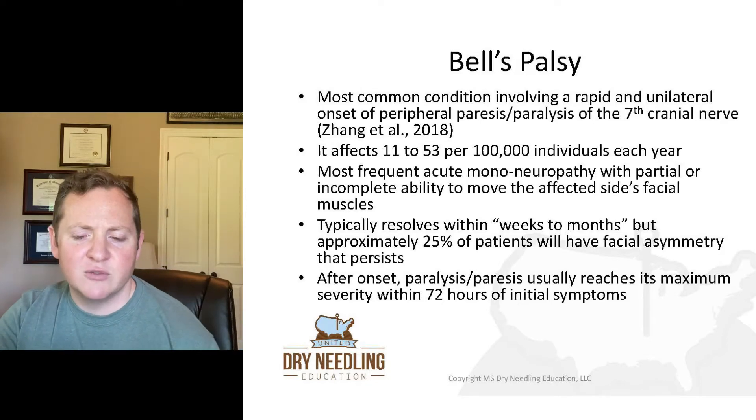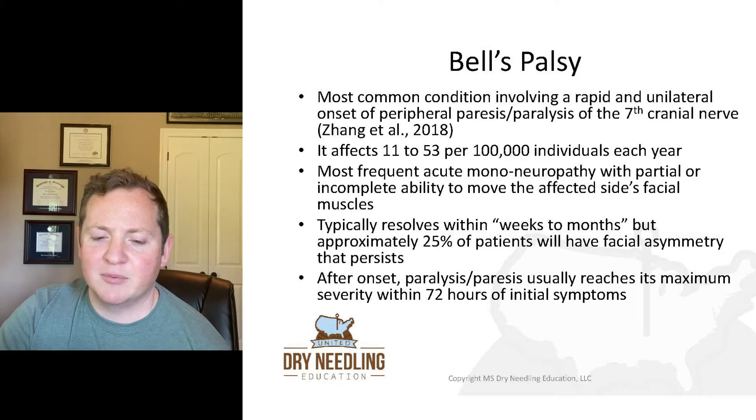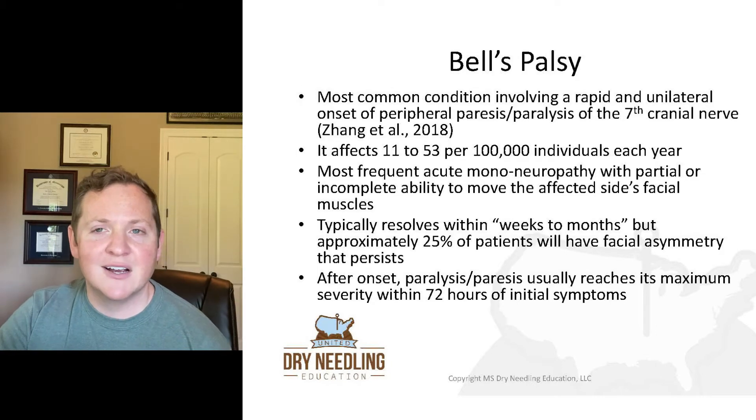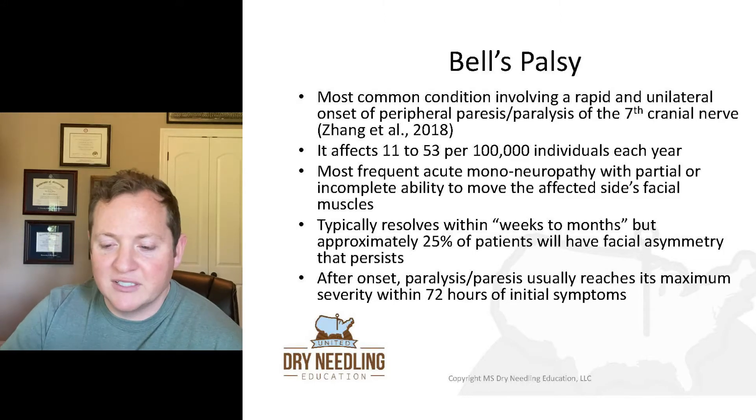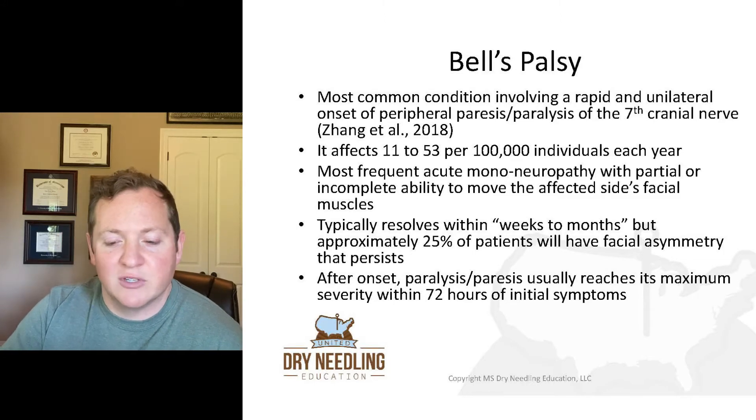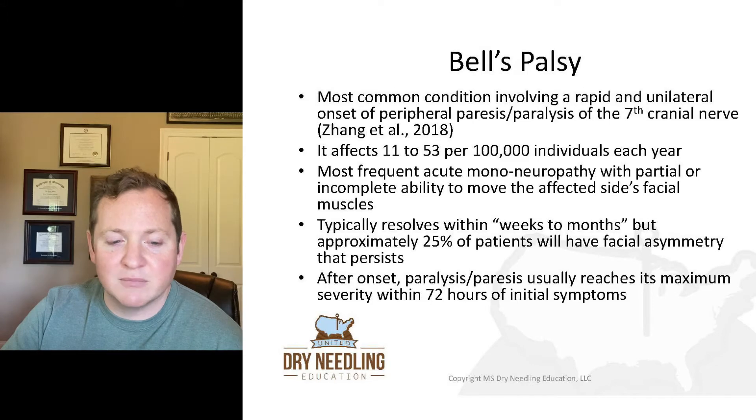It typically resolves within weeks to months, but approximately 25% of patients are going to have a facial asymmetry that continues to persist. After onset, the paralysis and paresis usually reaches its maximum severity within about 72 hours of initial symptoms.